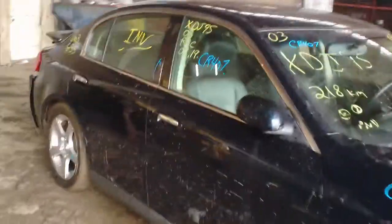Hello and welcome to the video portion with stock number CR407. Here we have an '03 Infiniti G35.